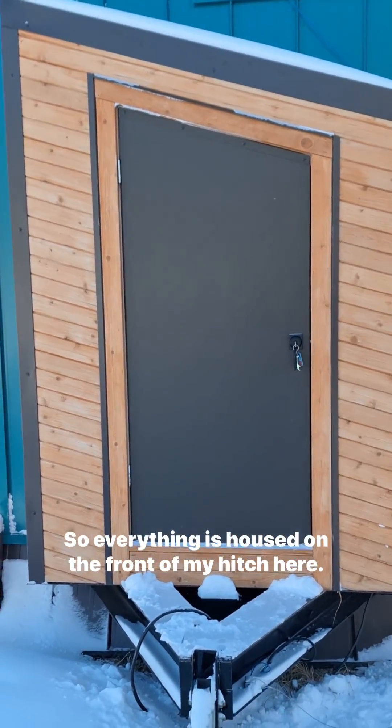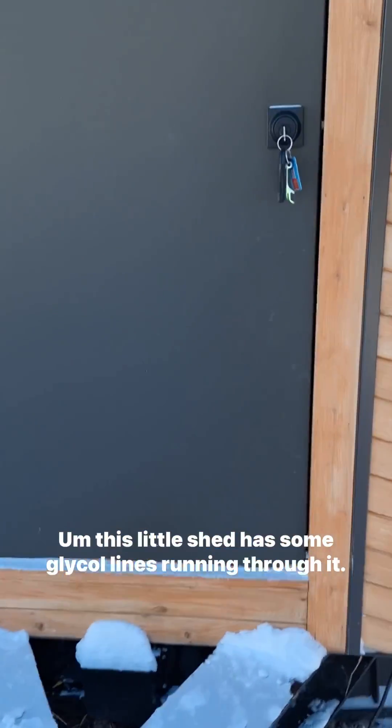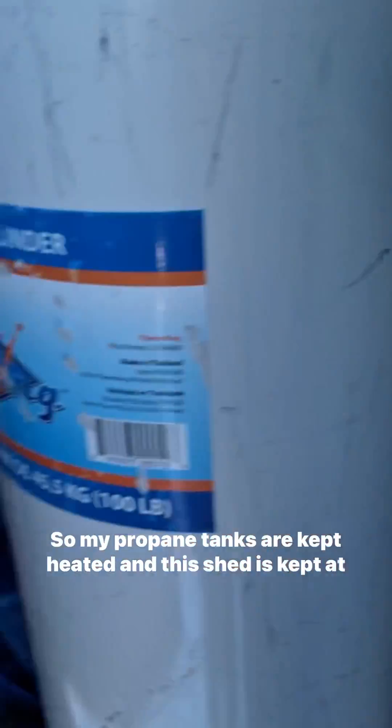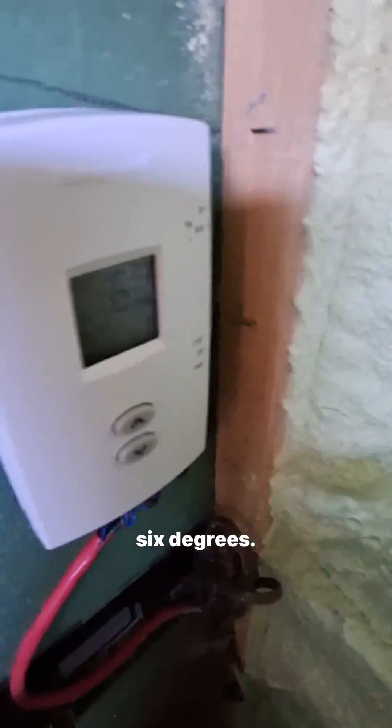Everything is housed on the front of my hitch here. This little shed has some glycol lines running through it. My propane tanks are kept heated and this shed is kept at 6 degrees, if you can see that.